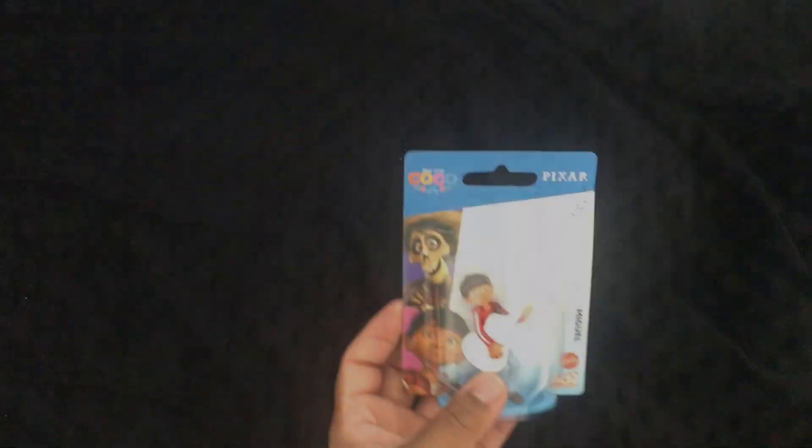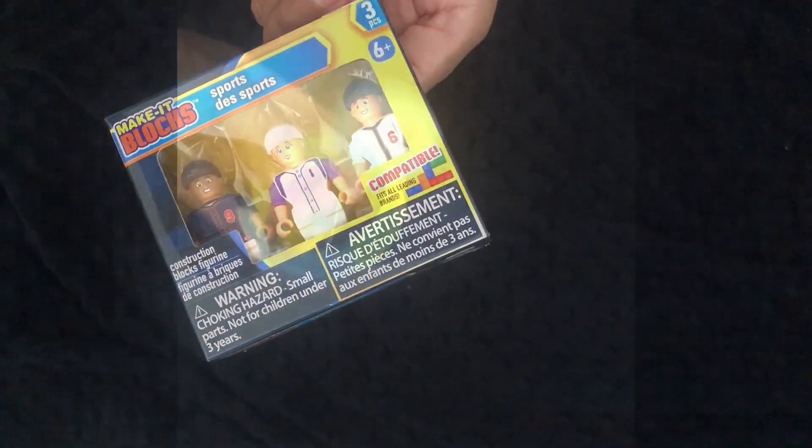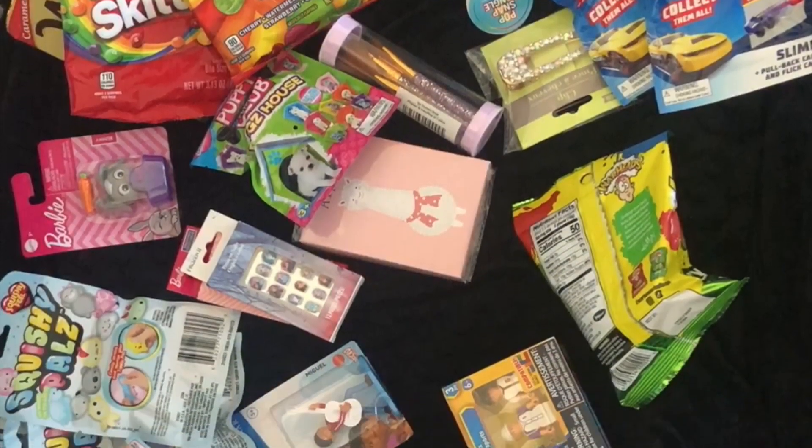So these are great stocking stuffers. They also have some Pixar characters and really fun Pop-It bracelets. Super cute stuff to stock your stockings. Let me know below if you enjoyed this video.